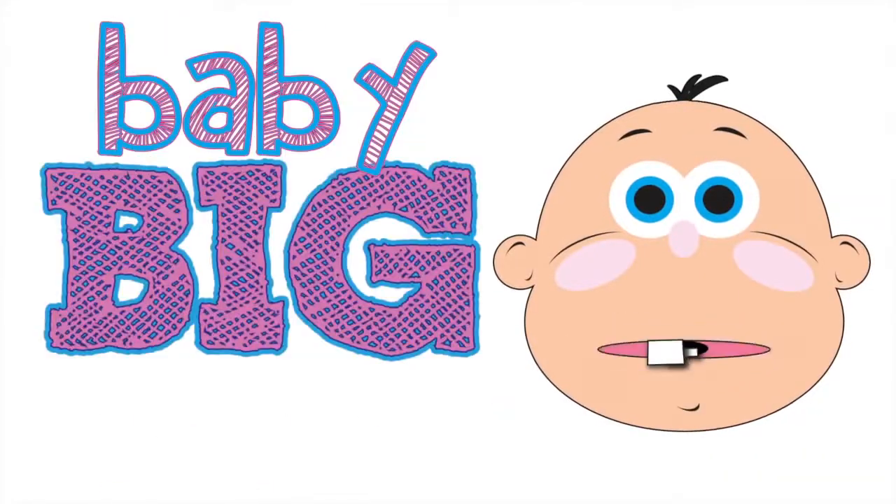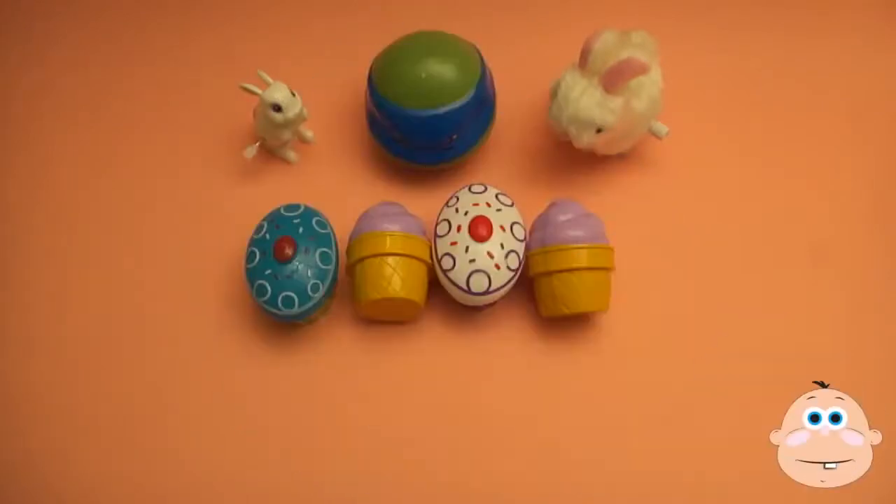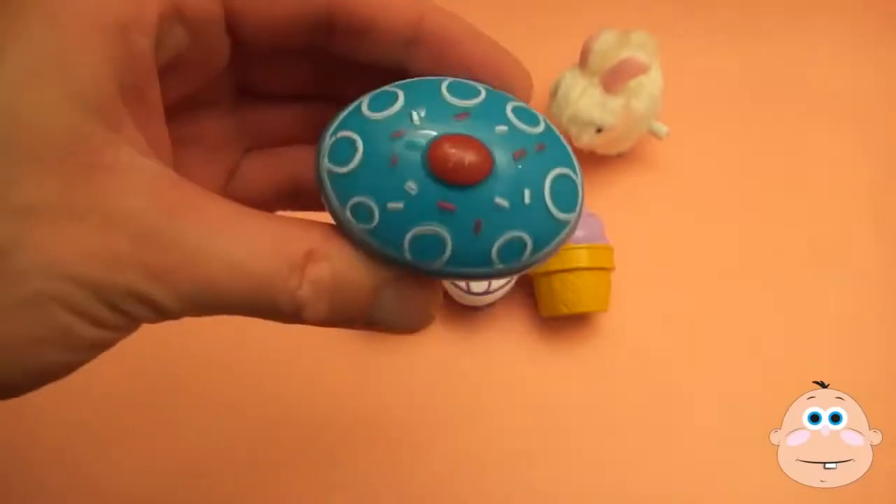It's Baby Big Bell! Surprise! It's a surprise party! Spelling food is tasty good fun!